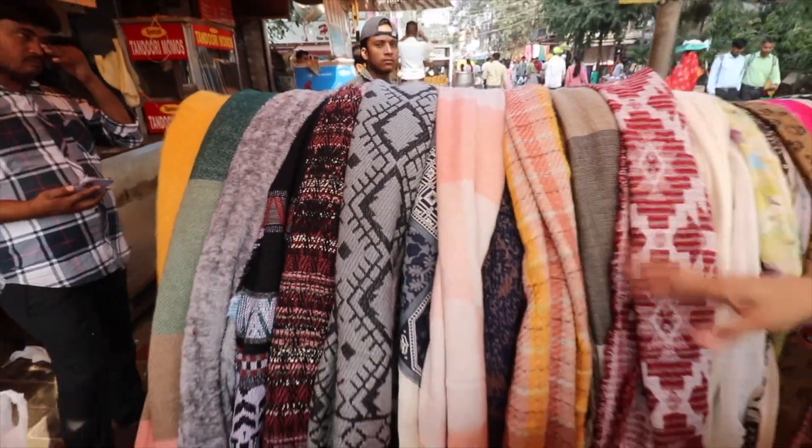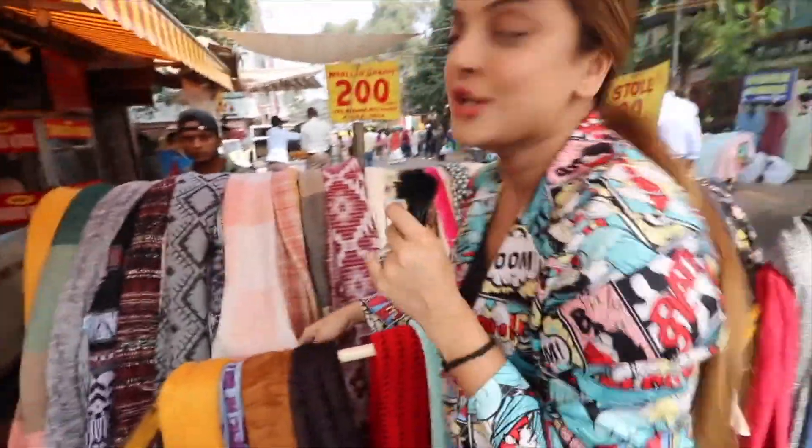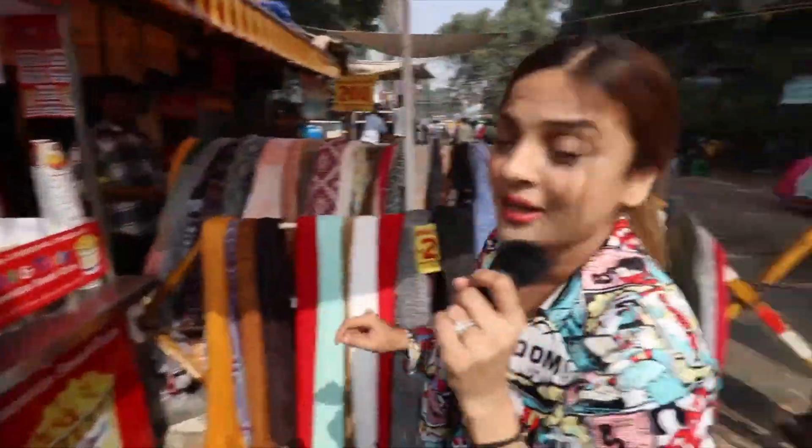Basically this one is printed. If you want without print, that is Rs.200. If you want printed winter stole, that is also Rs.200. And this is also a very good colour — baby pink colour. Literally, I am loving it. I don't have to drink shikanji right now, I will drink it at the end. Let's go inside.